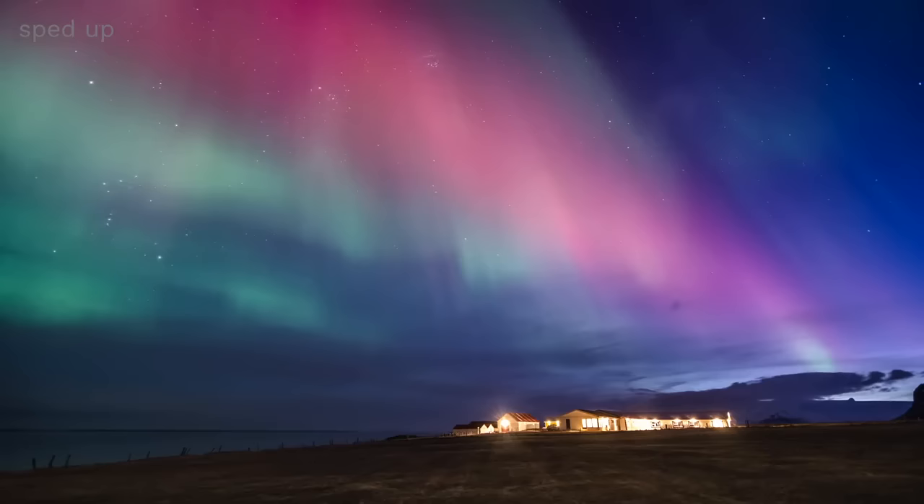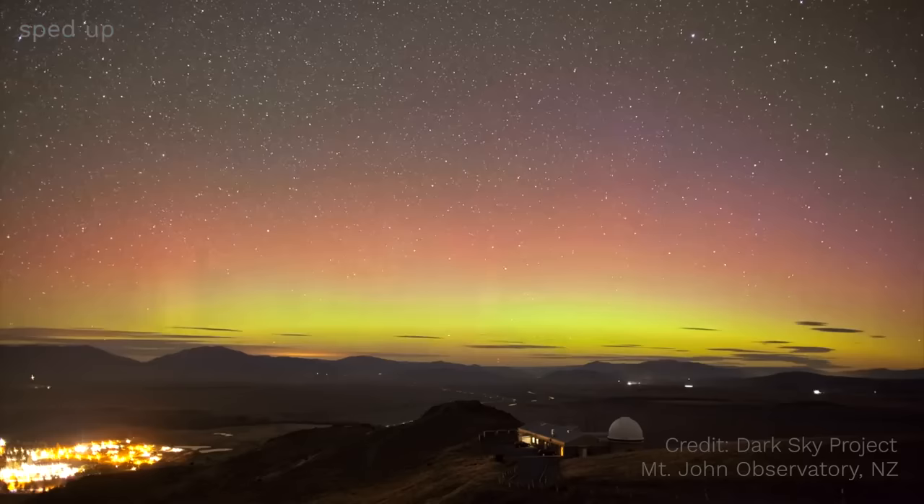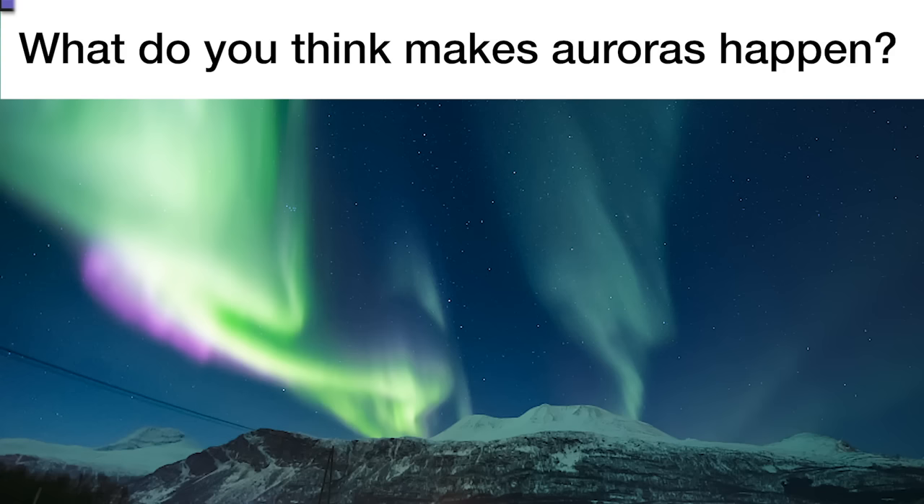Auroras don't just come in green light either. Green is definitely the most common, but sometimes they can appear red or even pink. But what makes these lights happen? What do you think? Before I say anything more, now would be a good time to pause the video and discuss.